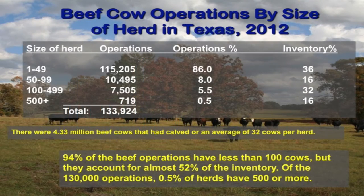Specifically, if we look at Texas, it pretty much mirrors the national data. About 86% of the operations have less than 50 cows, and about 8% have 50 to 99 cows. Adding those numbers up, you're looking at somewhere around 50% of the inventory produced by a little over 90% of the operations. About another 6% of the operations produce the remaining 50%. In Texas, there are about 4.3 million beef cows that calved, and our average is around 32 cows per herd.